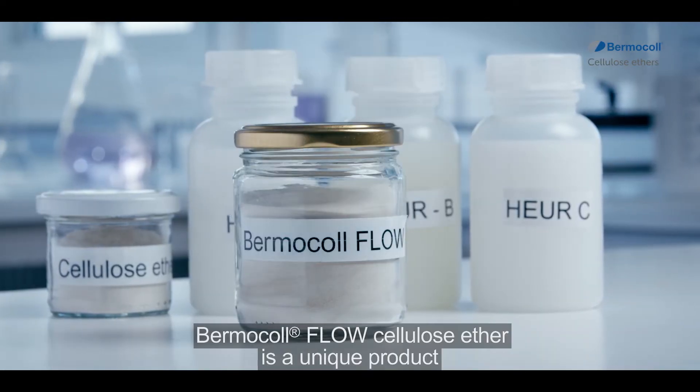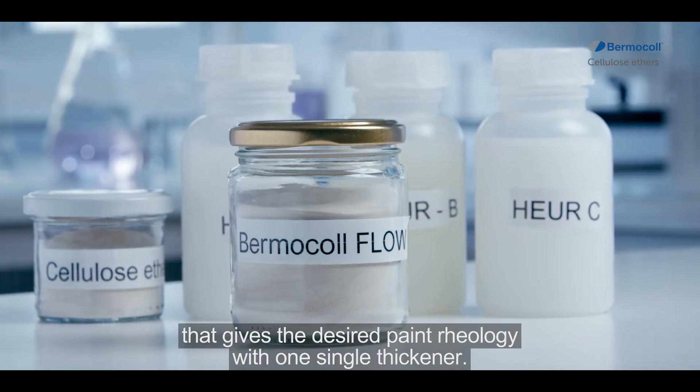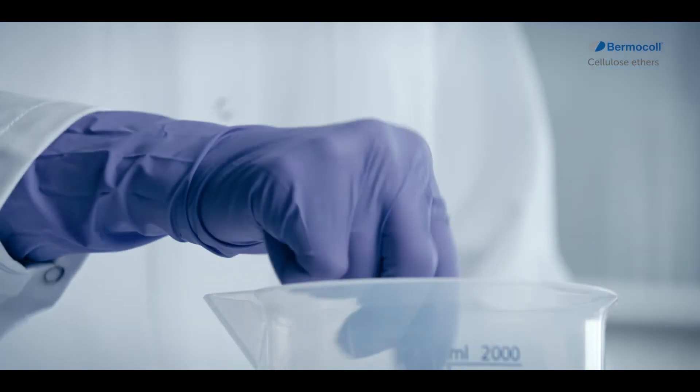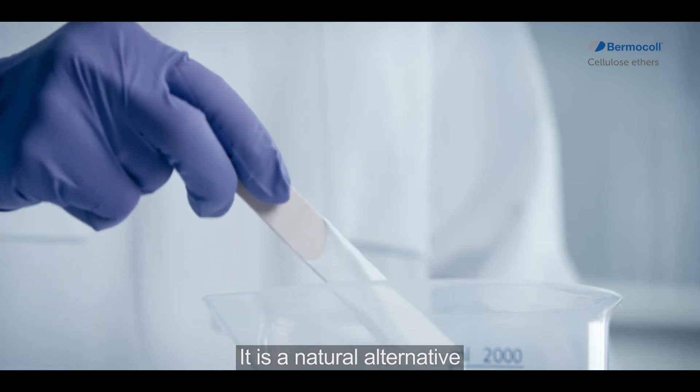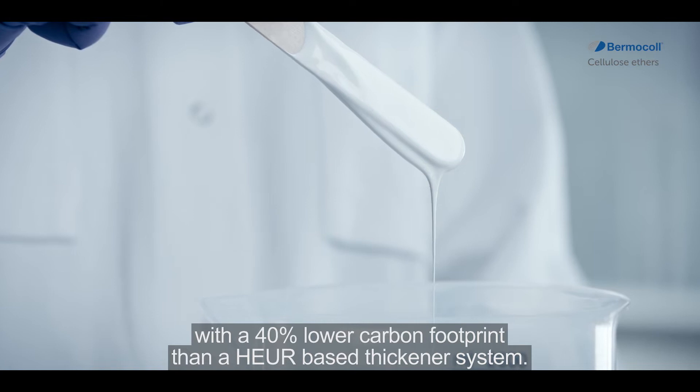Bermicol Flow Cellulose Ether is a unique product that gives the desired paint rheology with one single thickener. It is a natural alternative with a 40 percent lower carbon footprint than a HER-based thickener system.